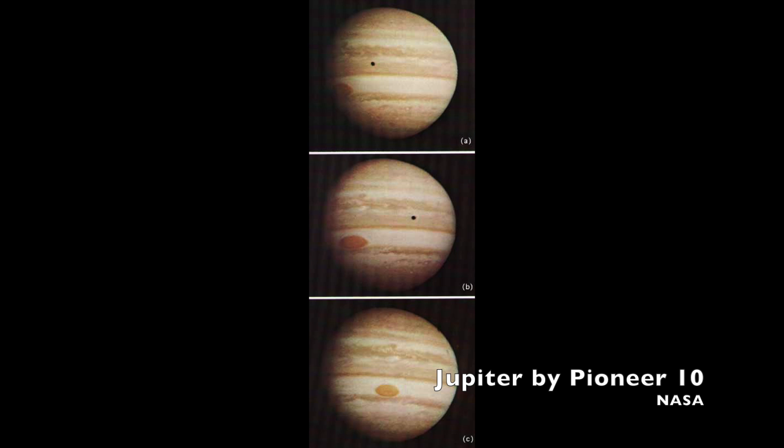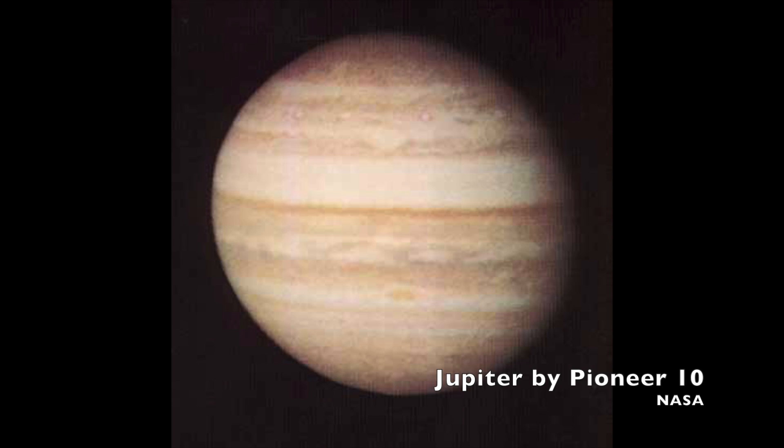Pioneer 10 got close enough to Jupiter to begin imaging on November 6th of 1973. It made its closest approach on December 4th of 1973, when it passed just 80,998 miles from the planet, traveling at 82,020 miles per hour.